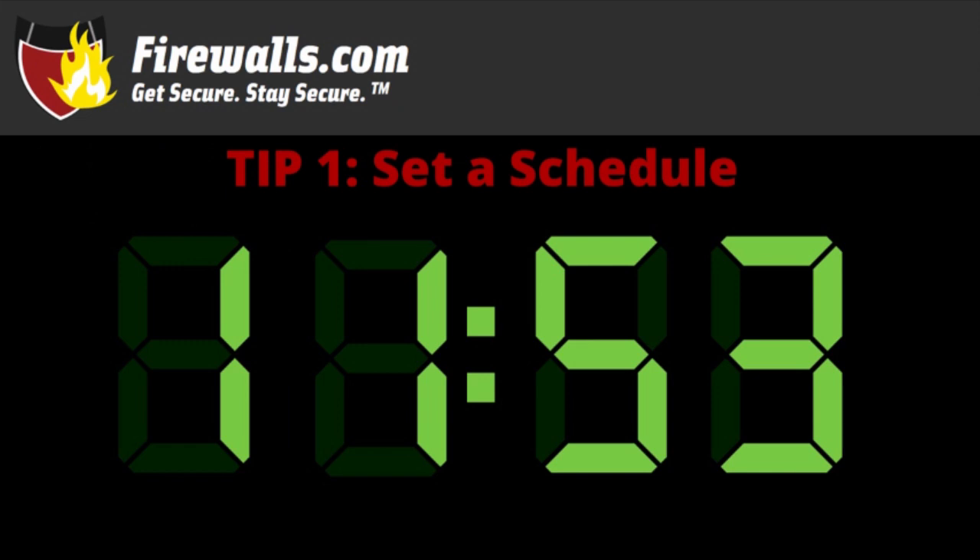Tip number one: set a schedule. It's tempting when you're home to simply mosey on over to your desk or crack open your laptop whenever the mood strikes you, but doing so blurs the lines between work and leisure time and can cause problems with both.